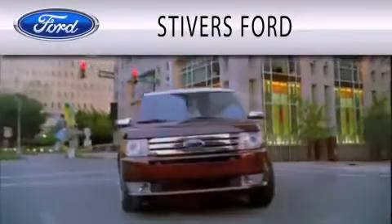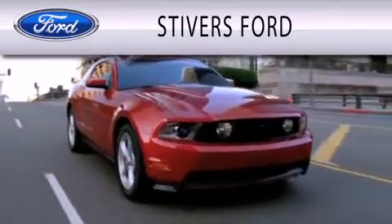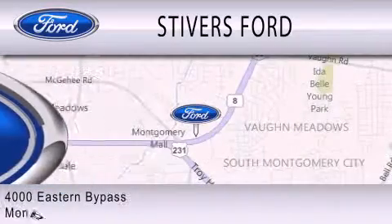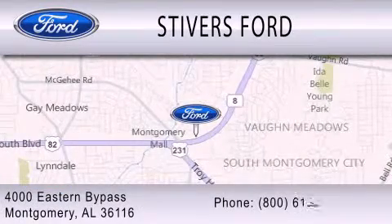Stivers Ford is dedicated to doing everything possible to ensure that the experience you have selecting your vehicle is as pleasant as possible. We are located at 4000 Eastern Bypass in Montgomery.